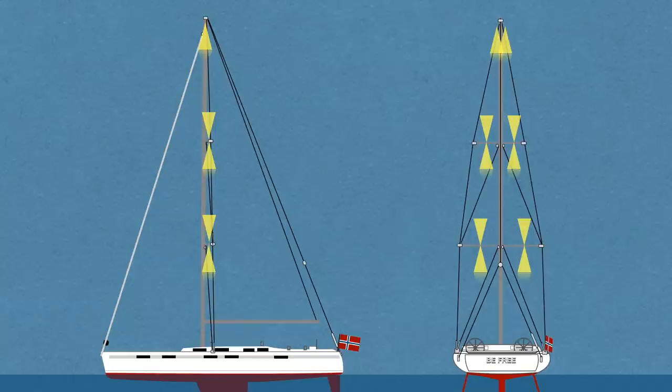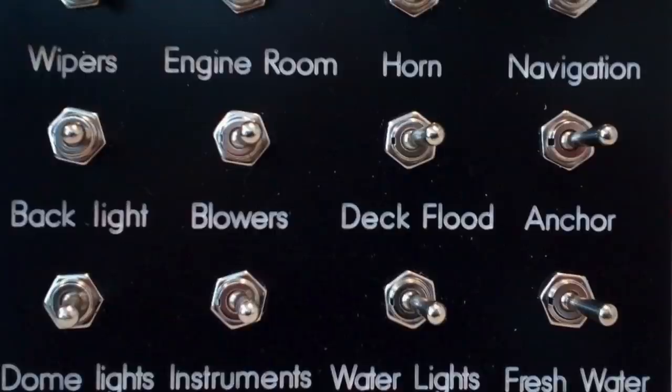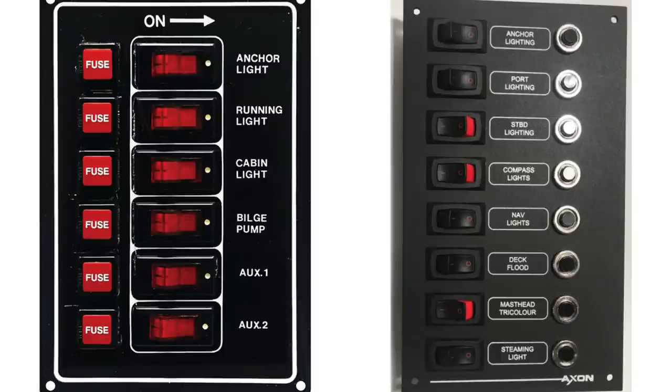Ever since I started this project with the lights in the mast, I've been thinking a lot about how I want it to work and what kind of options I want — to have just the lights in the top, the middle, or on the bottom, or only the lights that light upwards or downwards. I need a massive switchboard that makes it possible with either knobs or buttons. So I've been checking online and around to see if I could find anything that suits the interior of B3.